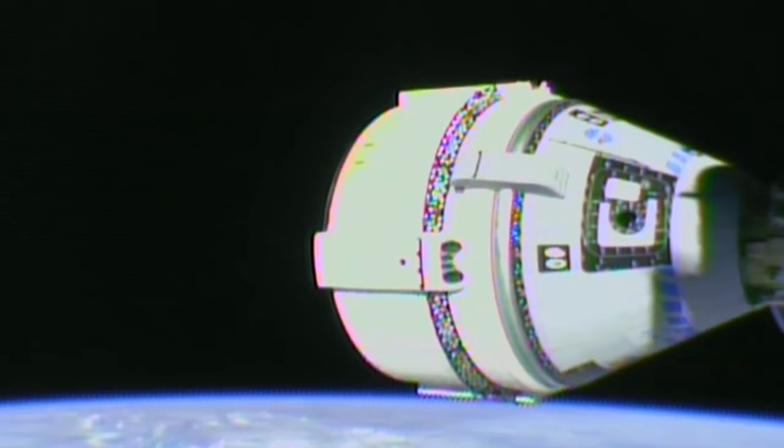Thank you so much for all your great work today. Thank you — have a good night. And Station, Starliner Control Center here: thank you for the great words. We are happy to be there and looking forward to a great mission. Likewise, the Starliner is looking beautiful on the front of the station. We love it too.